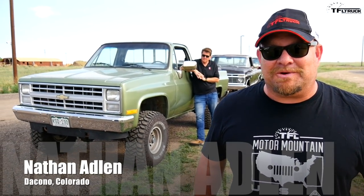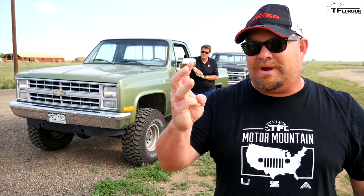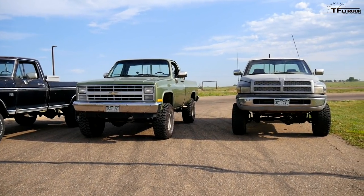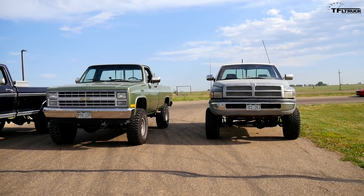Howdy, folks. Nathan Adlin here with the Fast Lane Truck, and we're doing bracket racing today. That's right, and we're doing it with three kind of old, ancient trucks. Come on, let's talk to the people who own them, or at least they're gonna be driving them. Roman, what do you got?